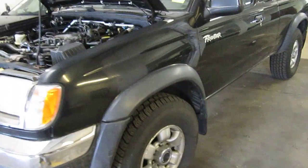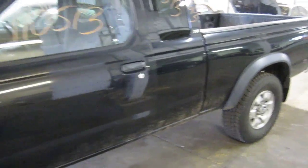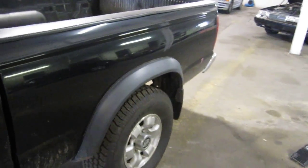The production date of this vehicle is September of 1998. The vehicle does currently have 122,000 miles.